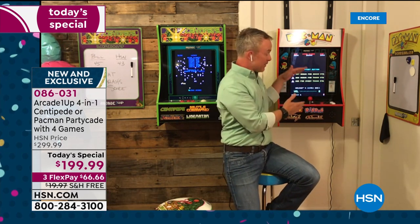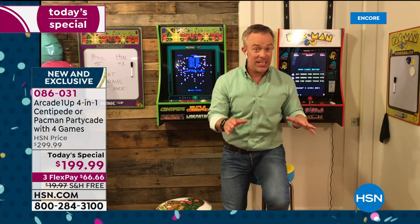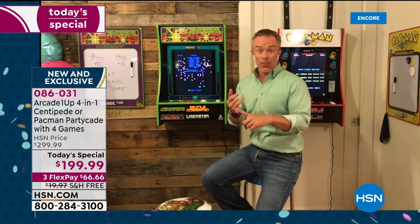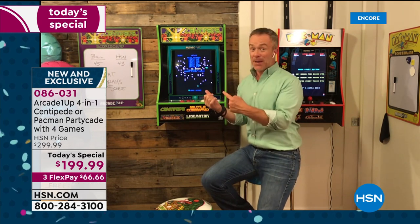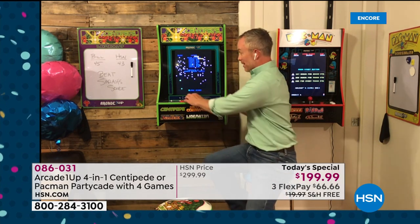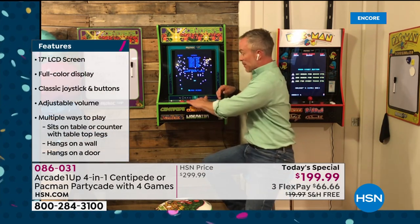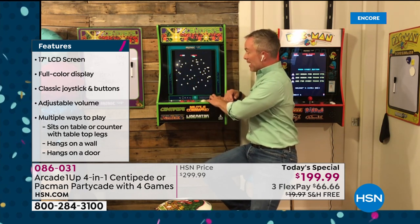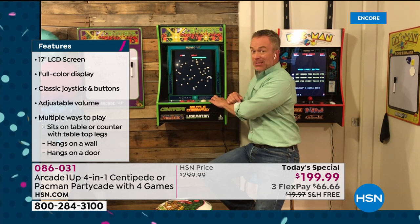Remember, the partycade configuration with four games is only here at HSN and only right now. If you are thinking about fall birthdays, pick it up now. If you're thinking about what to do between now and Christmas while you're at home, pick up one of these — pick up both if you can. Because remember, they're different: one has a joystick, and Centipede has that rollerball action, with four different games built in.